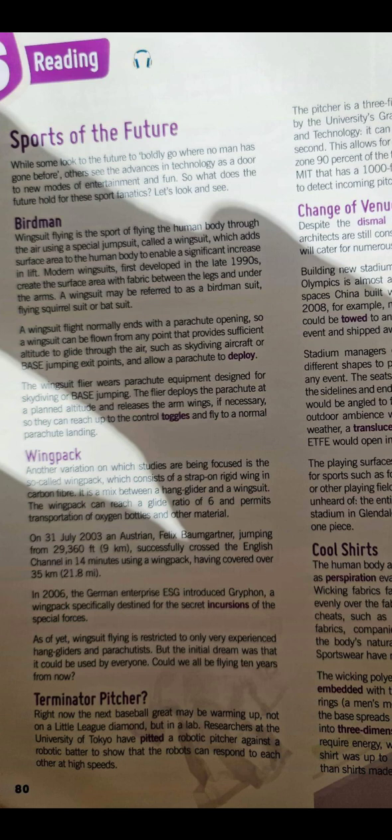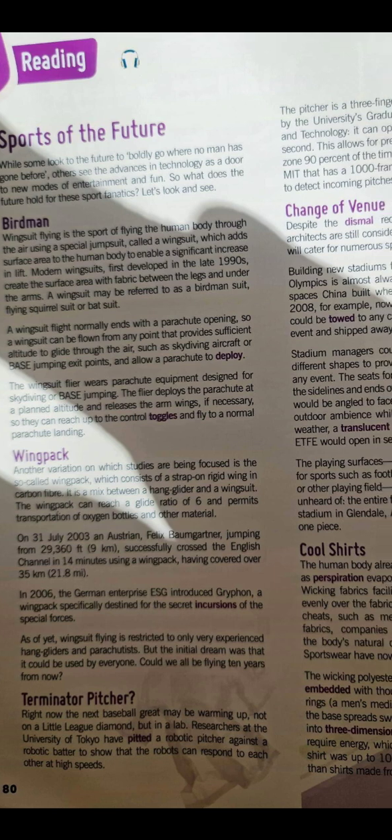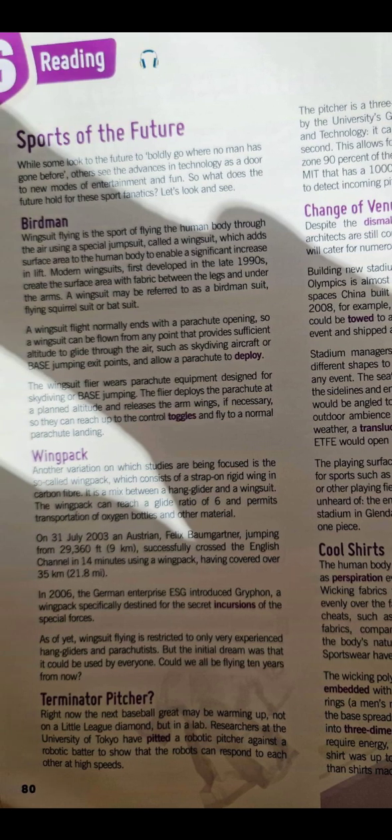If I speak about baseball, now baseball could be played — oh, this is a sport of the future, right? It could be played by robots. The robots come and they play baseball.